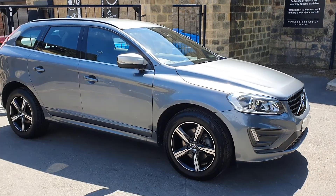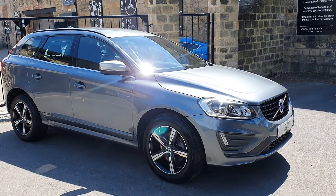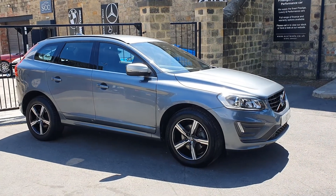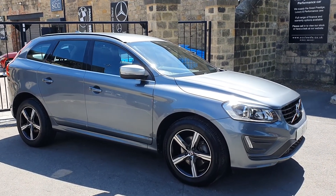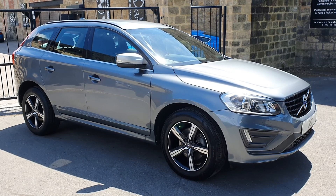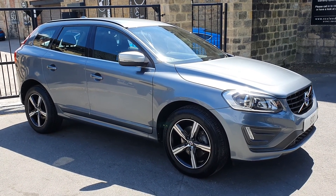Give us a call now on 01943 double-eight four five five one if you'd like to speak to Richard — Richard brought this car in in part exchange so he knows all about it. But if you'd like to speak to anyone in sales we'll be more than happy to assist you in purchasing the vehicle. Many thanks for your time — 01943 double-eight four five five one is the number.